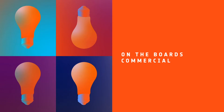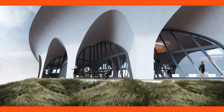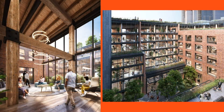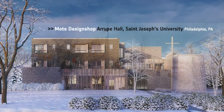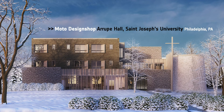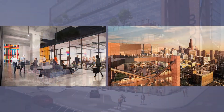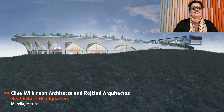We're getting towards the end. We have On The Boards Commercial. Honorees: Clive Wilkinson Architects and Roshkin Architectos for Real Estate Headquarters in Mexico; Cook Fox Architects for Terminal Warehouse in New York; Hariri & Hariri Architecture for Kunming House of Art and Culture in China; Mojo Design Shop, Arup Hall, St. Joseph's University in Philly; SOM, 800 Fulton in Chicago, Illinois. And our Best of Year On The Boards Commercial goes to Clive Wilkinson Architects and Roshkin Architectos. The new home for this real estate company was designed to convey the honesty and innovation of the organization, as well as a vision for the future, integration, and community.